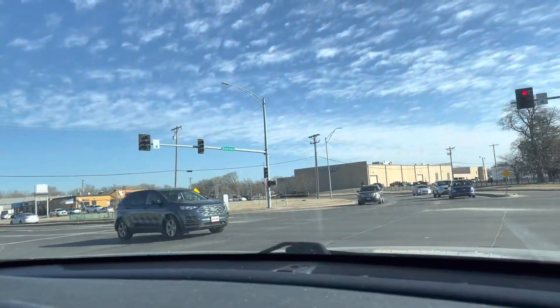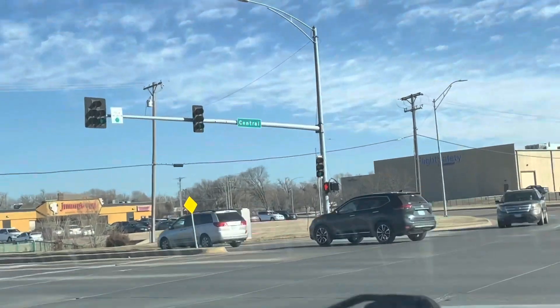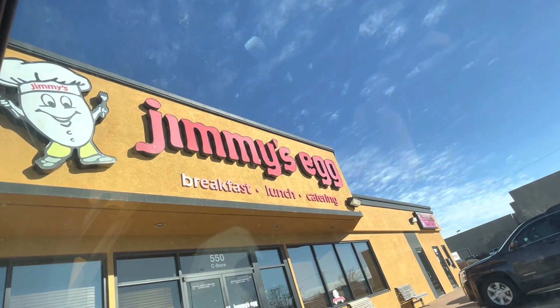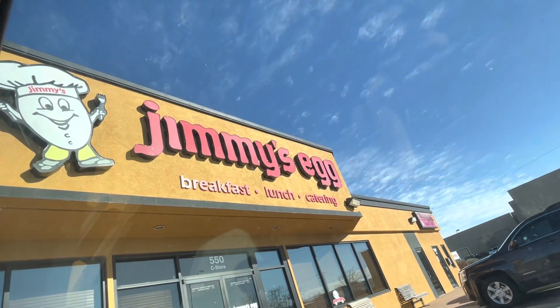It smells bad. Okay, there it is — Jimmy's Egg, right there in the corner. Alright, we are here at Jimmy's Egg.